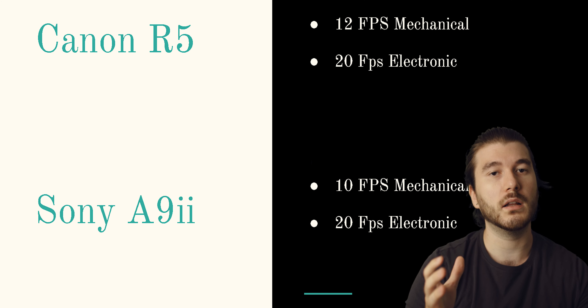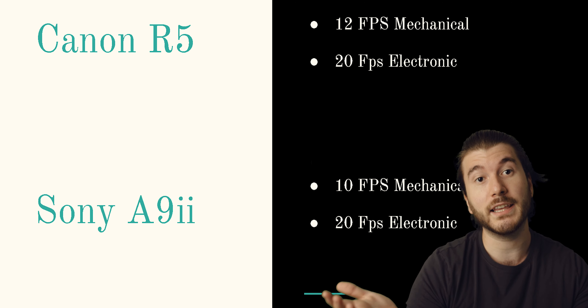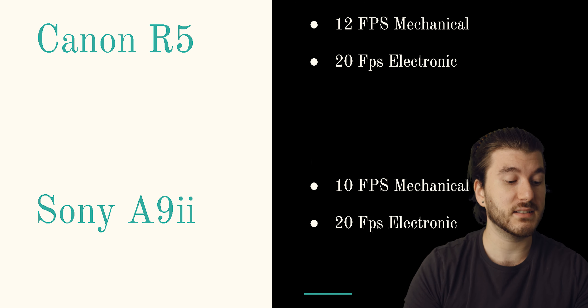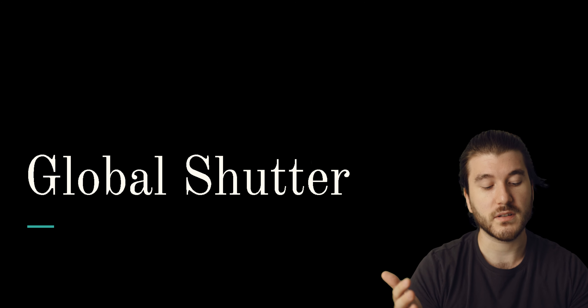I don't think the R5 will do as well as specialized video cameras, since those will always have better video quality. But it does 8K while the other ones can't. When it comes to the next Sony camera, hopefully they'll at least match up with it. The a7 IV only does 10 frames per second mechanical and 20 electronically, so technically this Canon R5 is better than Sony's sports camera. And if Sony ends up putting global shutter on their next camera, that would be amazing for both video and shooting sports.